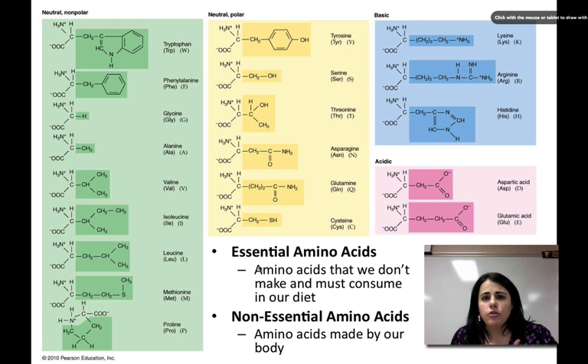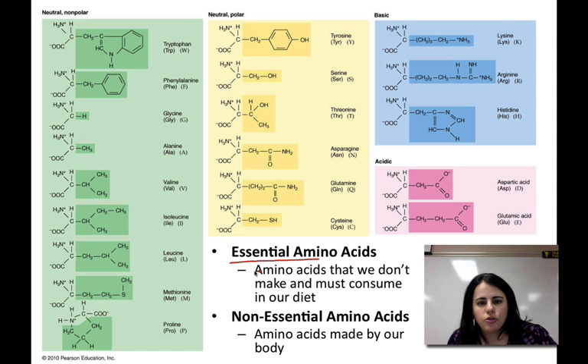We actually have to have all 20 amino acids in our body, but we don't produce all 20 of them. We only produce 11 of them, which means we have to consume the other nine from what we eat. The ones that we need to eat are essential — so we call them essential amino acids. The ones our bodies produce, it's not vital that we eat them because our bodies are already producing them, so we call them non-essential amino acids. Essential amino acids and non-essential amino acids — you need all 20 of them, but you don't make all of them.